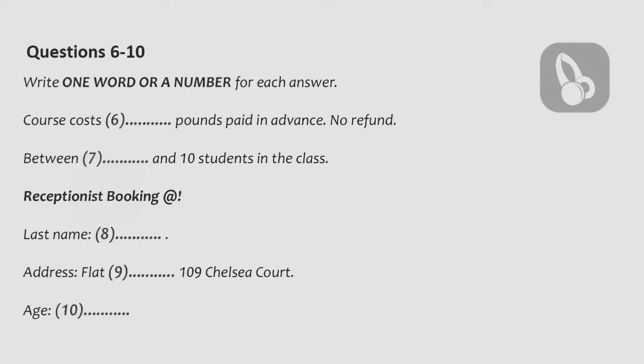Can I enrol for the course now, on the phone? Yes, of course. I'll take your details now, and you can pay by card now, or send us a cheque if you prefer. So, first of all, what's your name? It's Graham Merton. That's M-E-R-T-O-N.